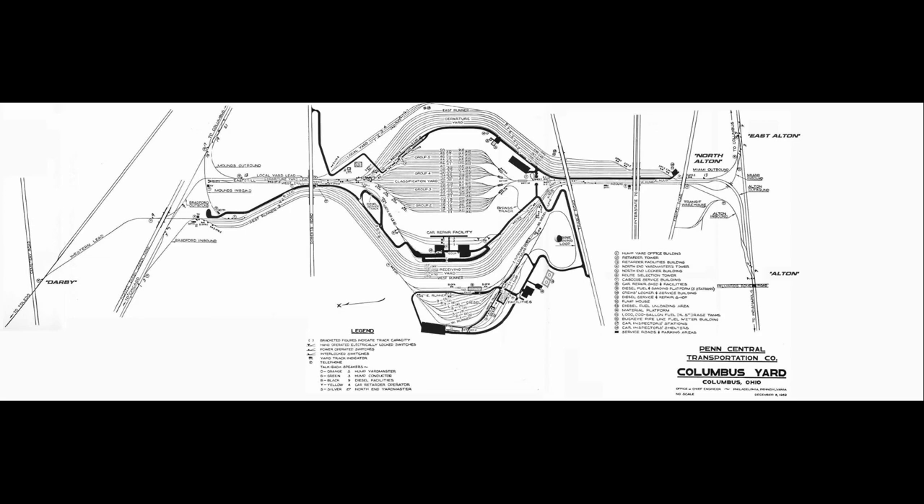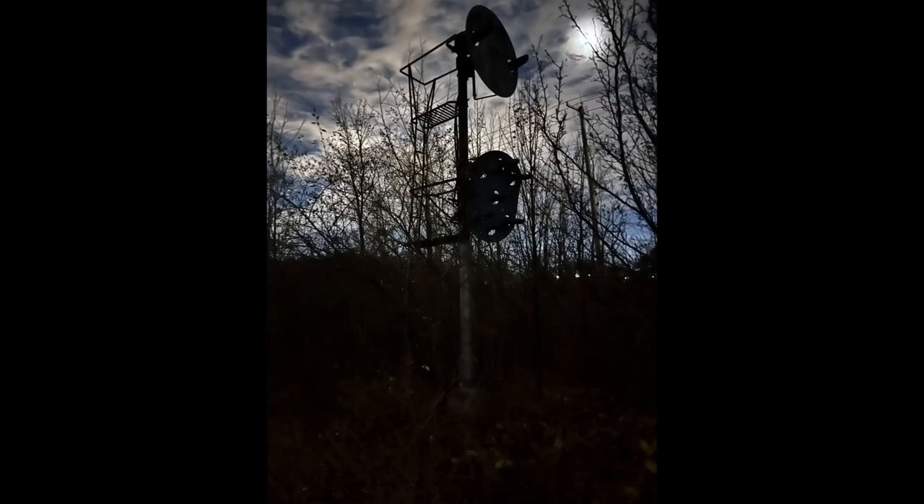Here we see one of Penn Central's first maps of the yard. In these next couple photos we will see what it looks like now on the north end of Buckeye Yard at CP Buckeye.